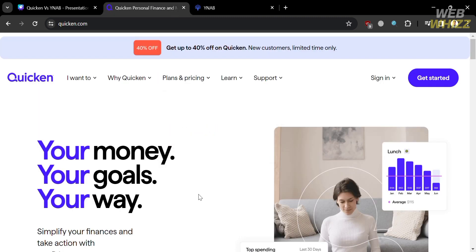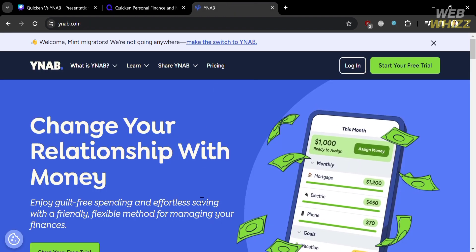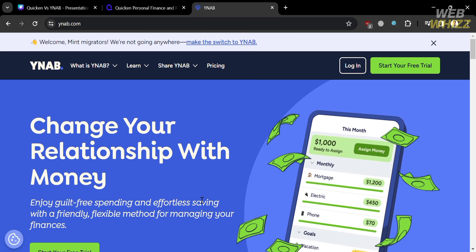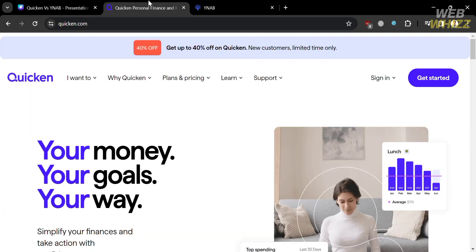Quicken and YNAB are both designed to help you manage your money, budget, and track your spending. But they have different approaches, features, and pricing plans. If you want to try out Quicken or YNAB for yourself, you can use the link in the description to sign up, and by using the link below you may also get some discount or rewards upon sign up.